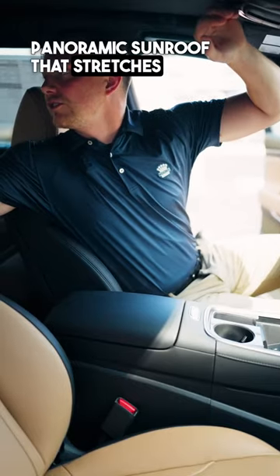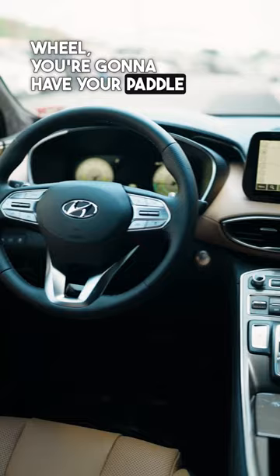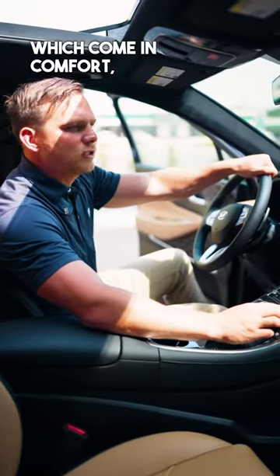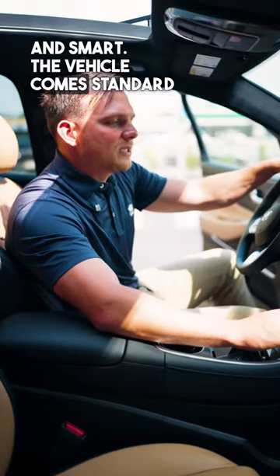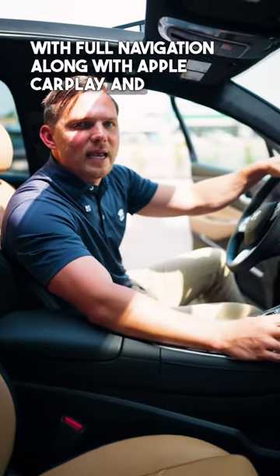Panoramic sunroof that stretches all the way to the rear of the vehicle. On the steering wheel, you're going to have your paddle shifters, along with your different drive mode settings, which come in comfort, sport, and smart. This vehicle comes standard with full navigation, along with Apple CarPlay and Android Auto.